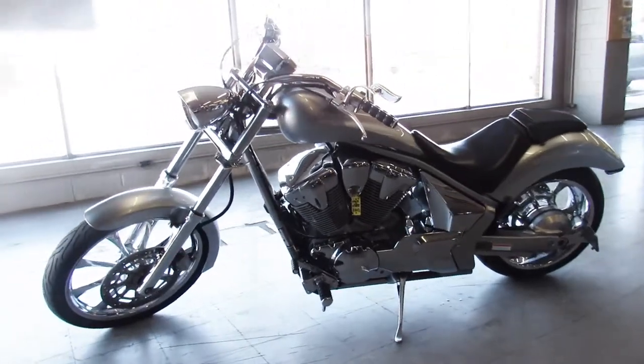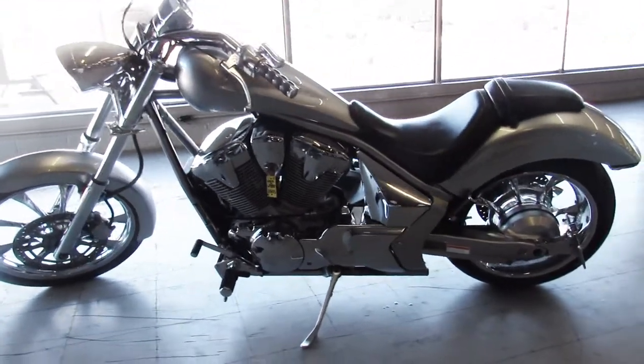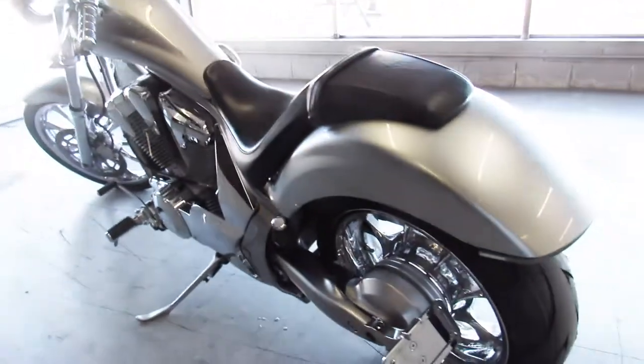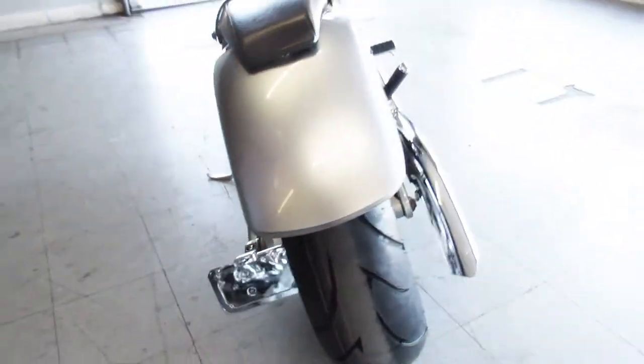Just serviced at a factory authorized Honda dealership and ready for the road. 2010 Honda Fury, all done up, only $59.99 a month.